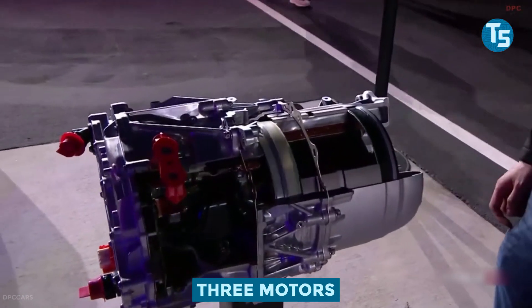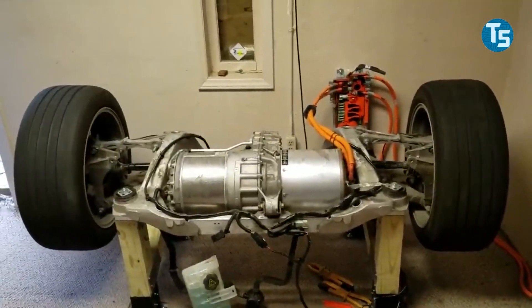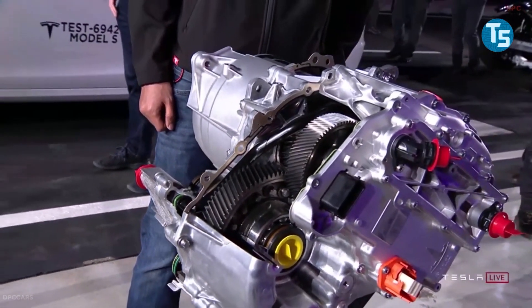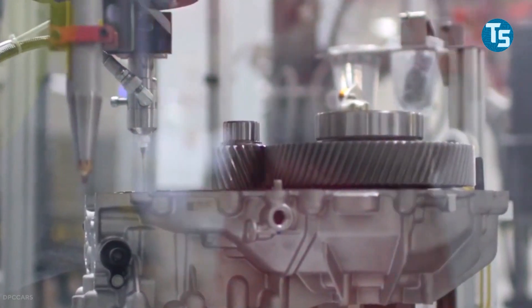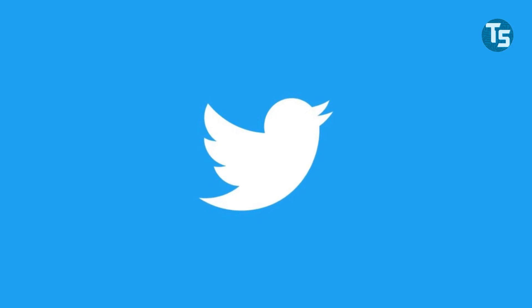There are also three motors in it. The Model S had only one motor driving the rear wheels when it first debuted in 2012. With a motor for each axle, the Model S in 2014 received an all-wheel drive version, which was the only configuration offered at the time. Tesla has now added a third motor to the mix — in September 2019, Elon Musk confirmed this on Twitter.